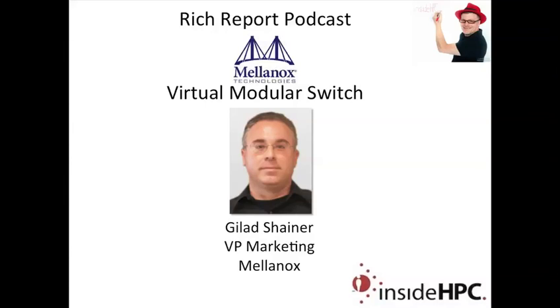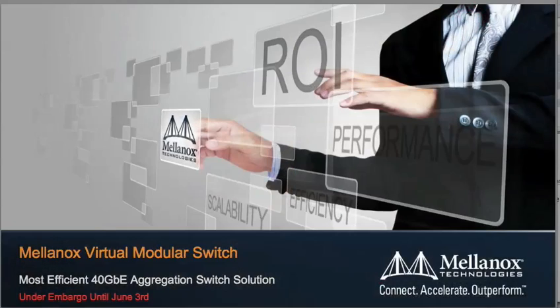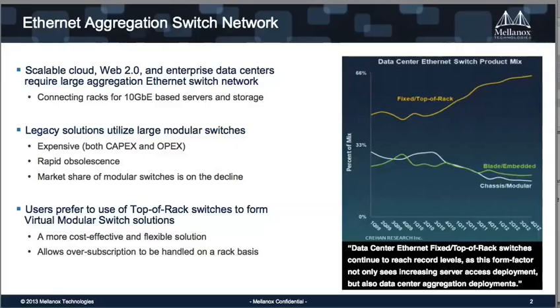Thank you very much, and thanks for hosting me. We'll go through your deck here about this new modular switch and do a Q&A at the end. So Mellanox is announcing a new solution that we call Virtual Modular Switch Solution, which provides the most efficient 40 gigabit Ethernet aggregation switch solutions.